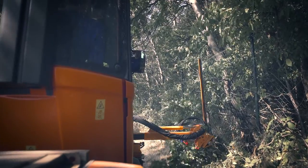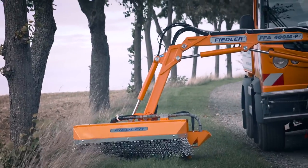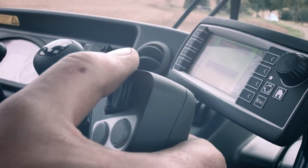For each implement carrier, Fiedler has the matching front boom. The front mower head is comfortable to use with a patented Fiedler Multimatic control, steered via joystick.